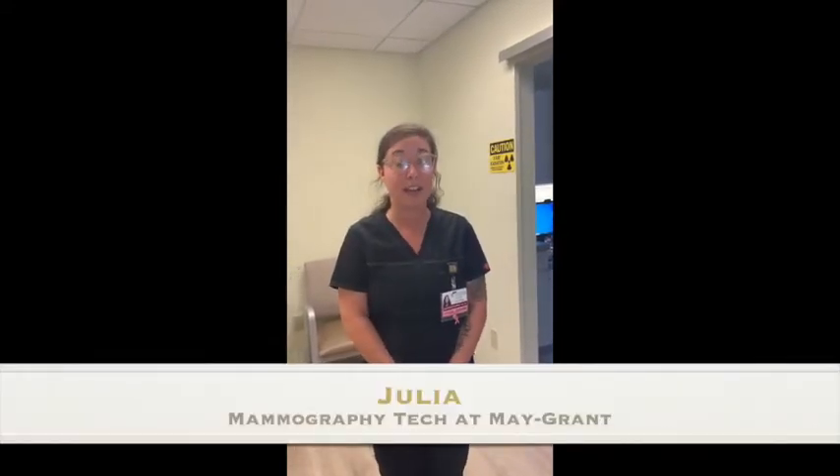My name is Julia Lutner. I'm the mammography technologist at May Grant, located in Lancaster. If you were to come in for a mammogram, this is what you should expect.